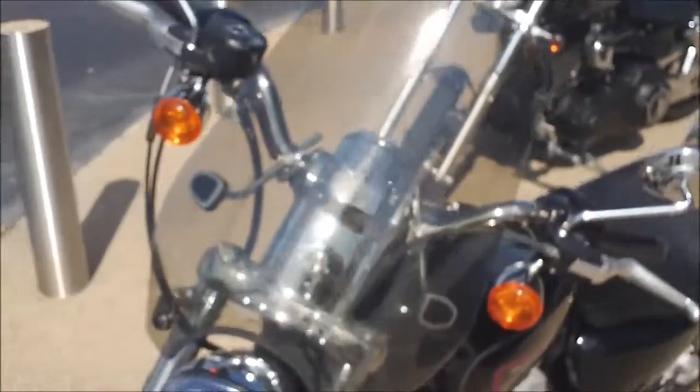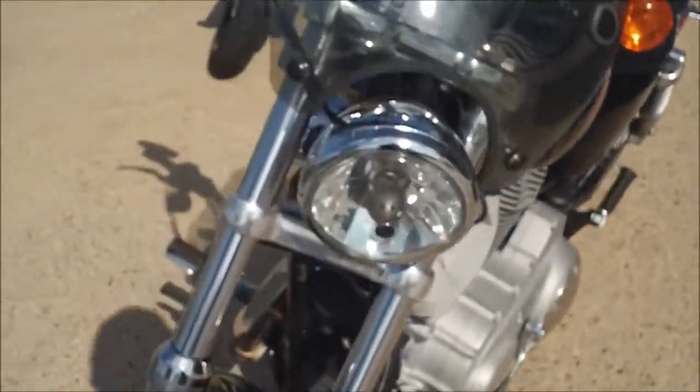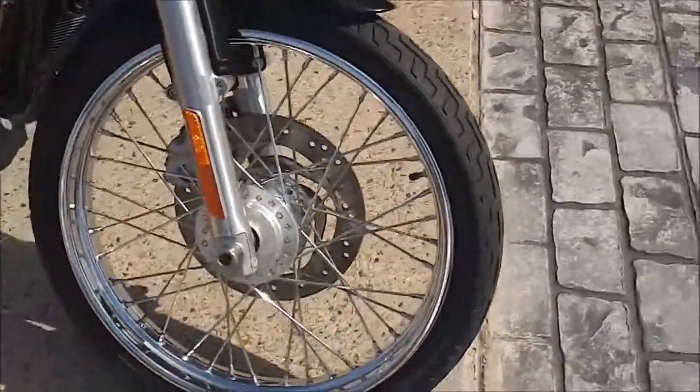There's a sport windshield on it — a smaller tombstone-style windshield. And a 21-inch laced or spoked front wheel.